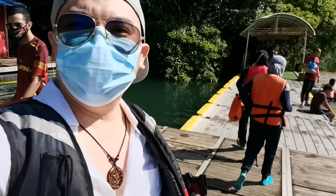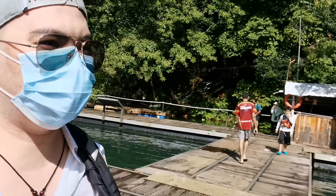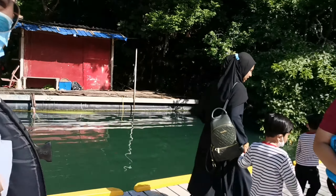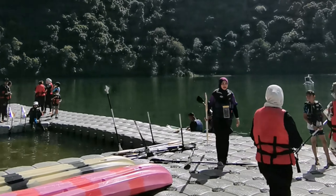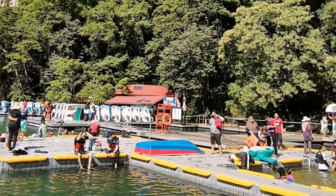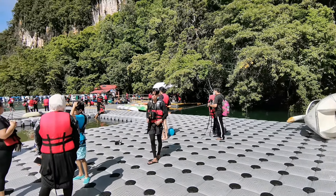We're doing kayaking now. These are the family who helped me because I left my cash in the locker, so I have to pay them back 10 ringgit. These are the people queuing up for their turn — for either kayaking, pedalo, or swimming.